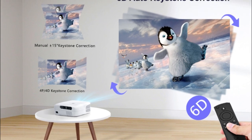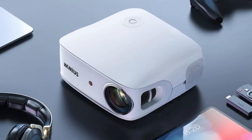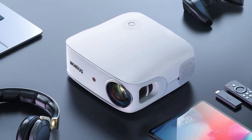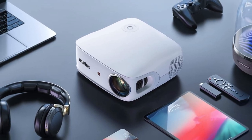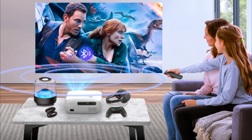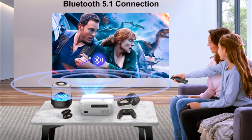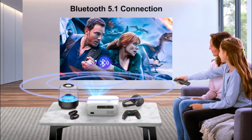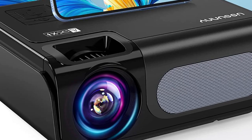The Wimius can project images from 50 to 500 inches and has a 100% to 70% zoom-out function to shrink the image. It includes HDMI, AV, USB, and 3.5mm audio output interfaces, perfect for playing videos, TV shows, games, concerts, and more.